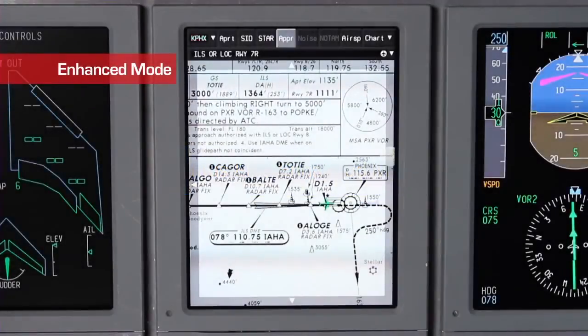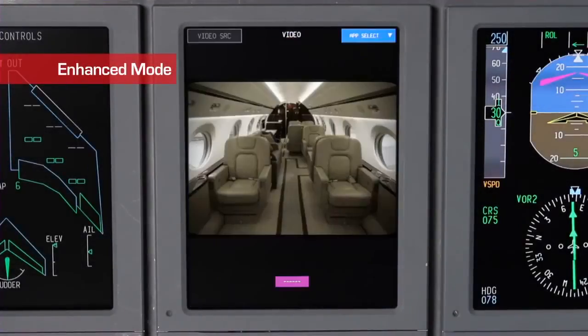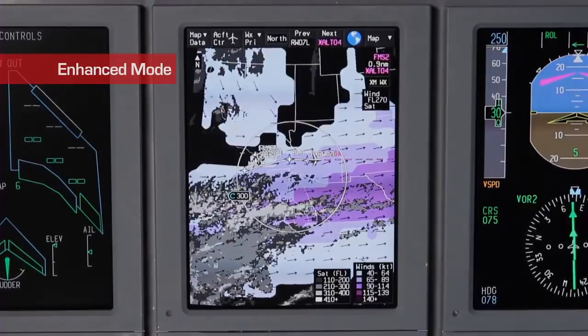Primus Elite's enhanced mode graphical capabilities include electronic terminal charts, enhanced map display, video, and XM weather. Available Jeppesen electronic terminal charts include airport diagrams, departures, arrivals, approaches, noise charts, NOTAMs, and airspace charts.